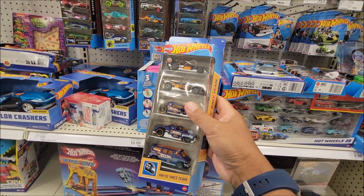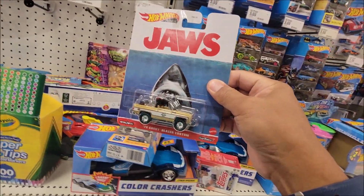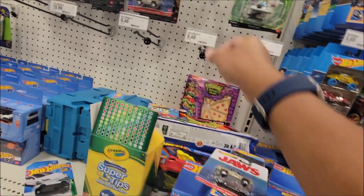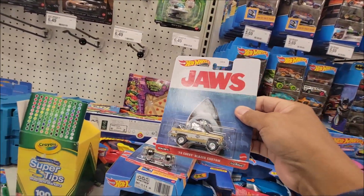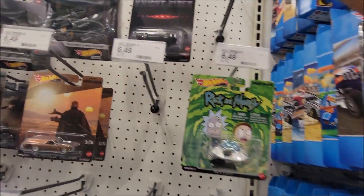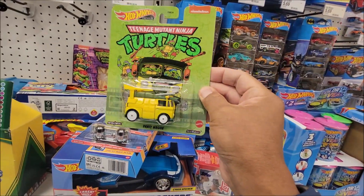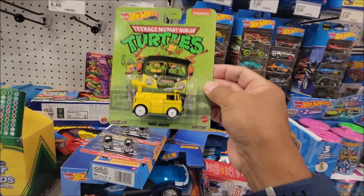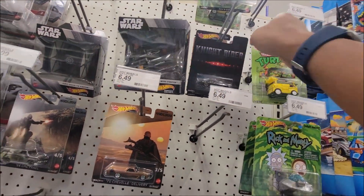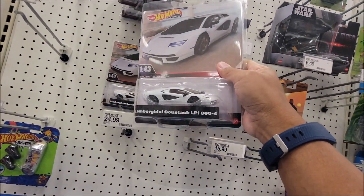Are we getting these for $5.69, or are we getting the Jaws premium? They have two in here, and the Rickshaw and Ninja Turtles Party Wagon. Also Knight Rider, the Audi, and the very expensive 1:43 Lambo.